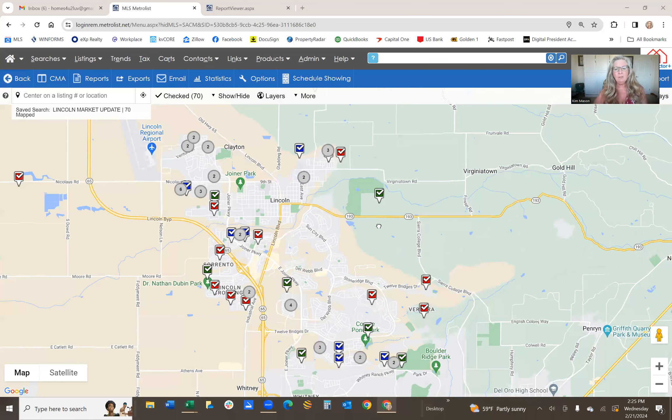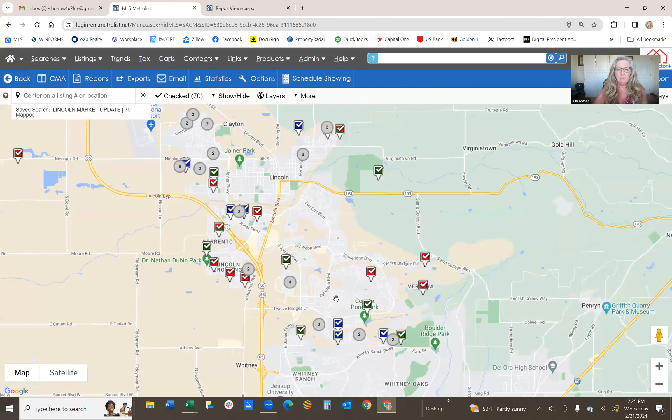I want to share with you that the actual January market has been really good. We have a lot of homes that have gone pending and have sold just since January. Let me share my screen with you — the map of Lincoln. All the green homes are active, all the blue is pending or pending bring-back-up, and all the red ones are sold.